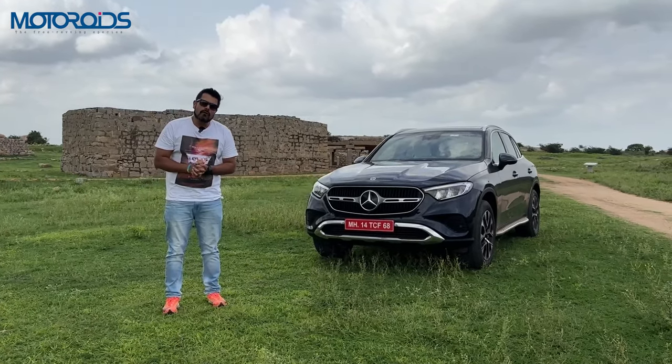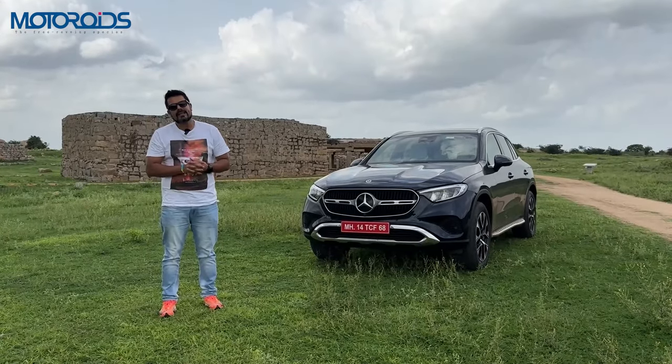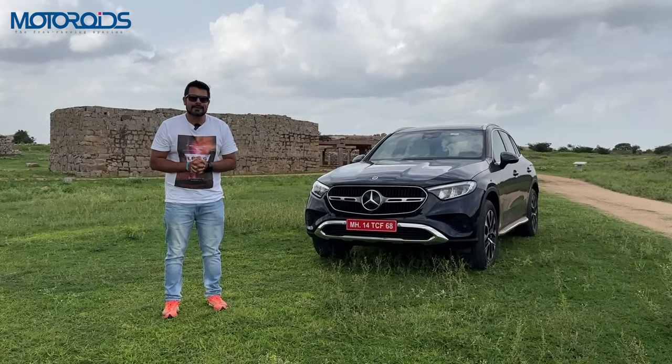If you like such long format detailed videos, do hit the like button and subscribe to Motoroyds. Until next time, this is your friend Amit Changani signing off — Rev Hard, Rev Free and Drive Safe.